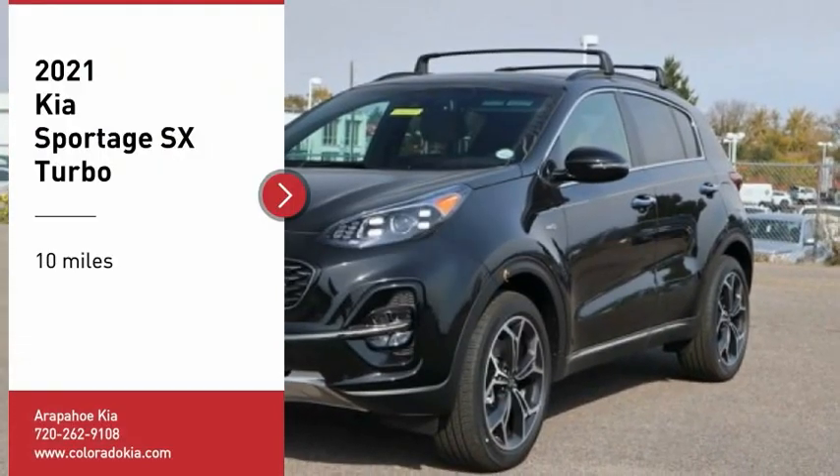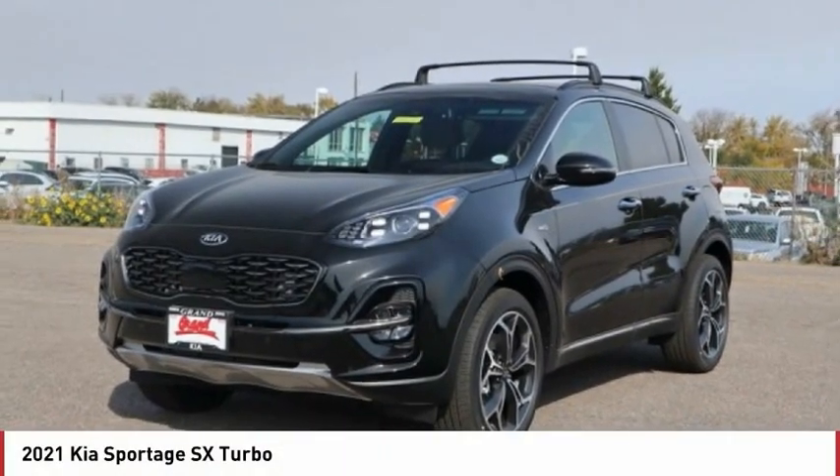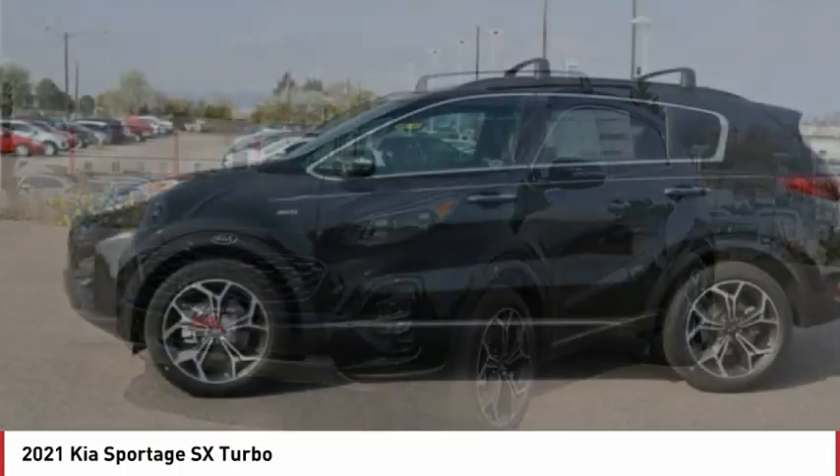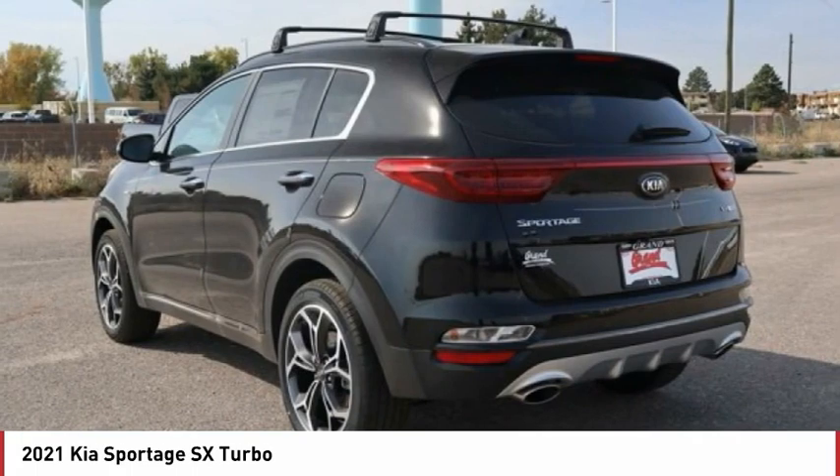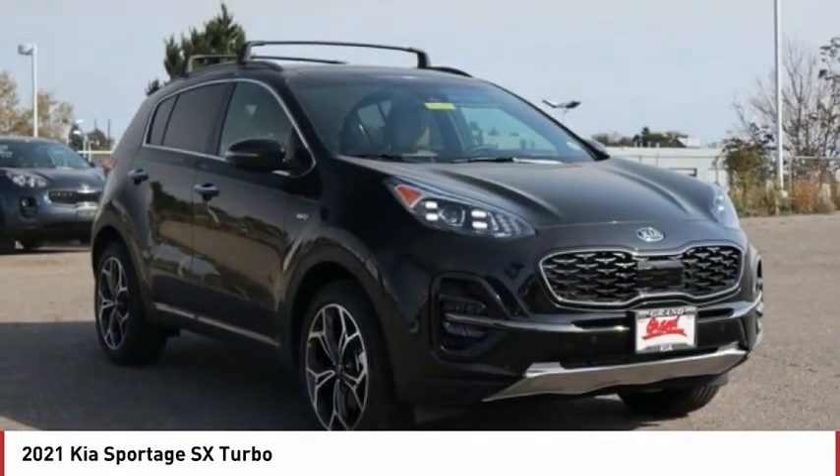Looking for the right vehicle? Check out the 2021 Sportage. With its sleek and stylish exterior and its roomy feature-laden interior, the Sportage both looks good and performs well on the road.